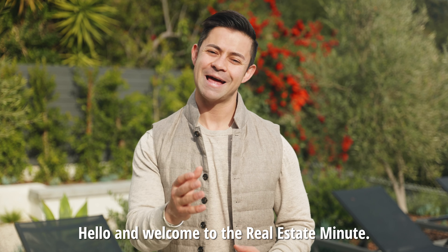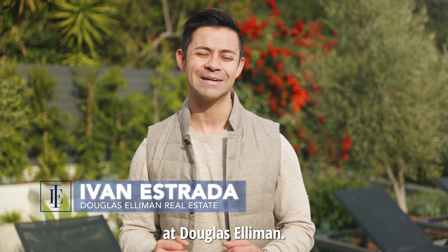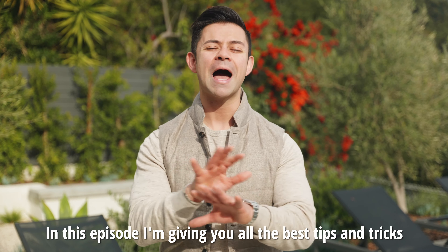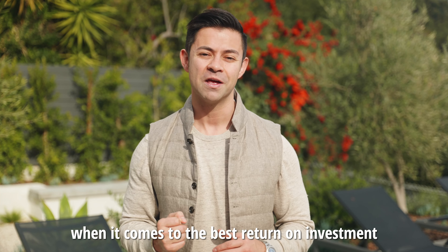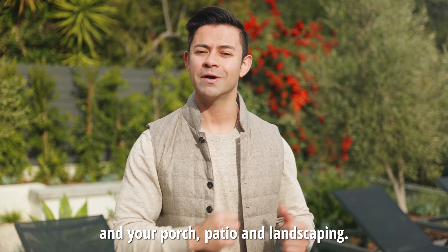Hello and welcome to the Real Estate Minute. I'm your host Ivan Estrada with Ivan Estrada Properties at Douglas Elliman. Welcome to 2023. In this episode, I'm giving you all the best tips and tricks when it comes to the best return on investment for your kitchen remodels, bathrooms, and your porch, patio, and landscaping.